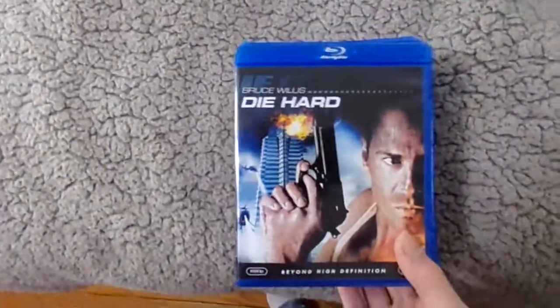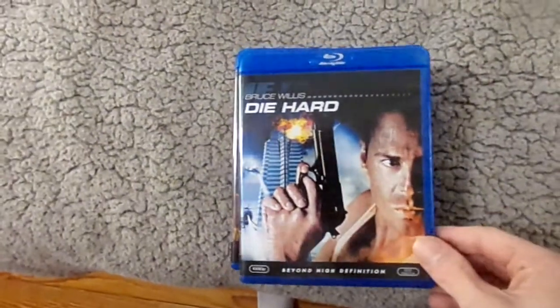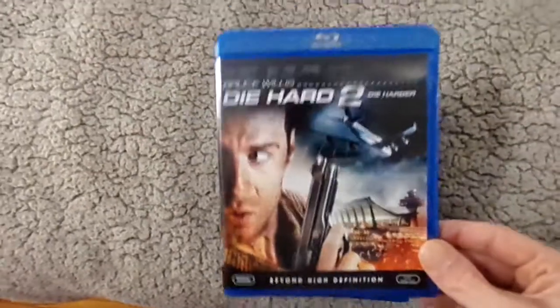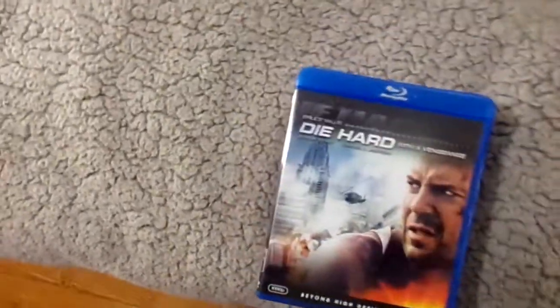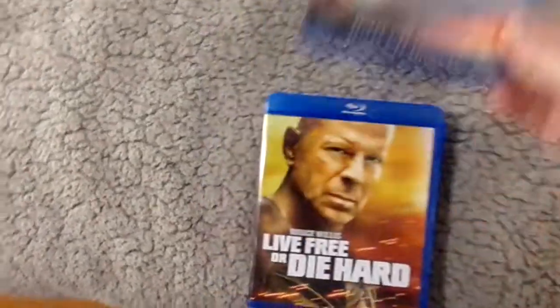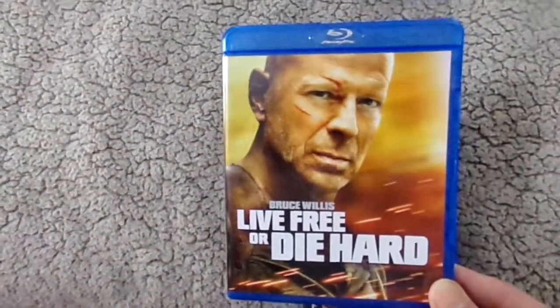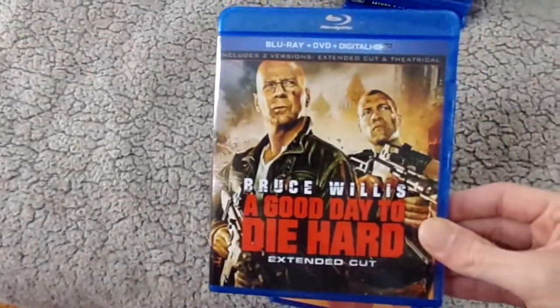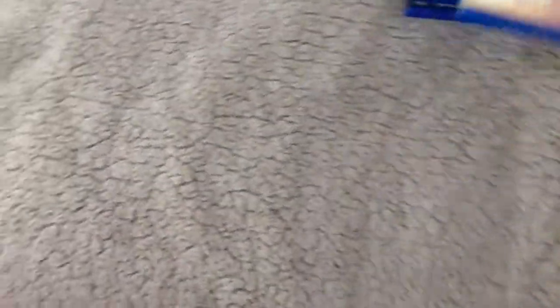Now up next, I got a stack of Blu-rays from my good buddy Justin. He was kind enough to give me every Die Hard movie on Blu-ray. So right here we have the first Die Hard, then Die Hard 2, Die Hard with a Vengeance, Live Free or Die Hard, and A Good Day to Die Hard — the Extended Cut. He also gave me The Island, which is very cool.